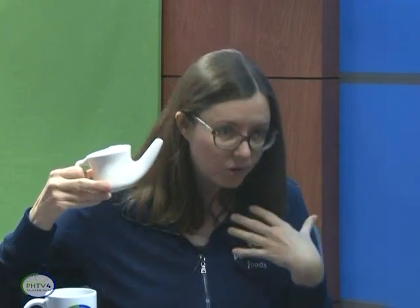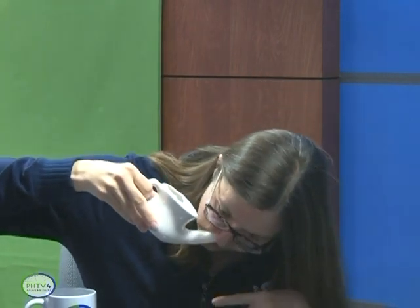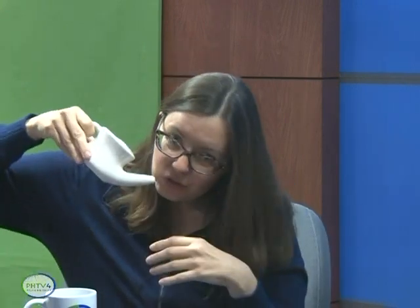You put the neti pot into one nostril, tilt your head so it goes down into your sinuses and out your other nostril — over the sink. People are afraid they'll get water down their throat, but you won't because you're leaning over the sink with your nose lower than your throat. Do maybe half the pot, blow your nose, and it's going to clear out excess mucus, any pollen, any pollution — whatever is around. It works really well for allergies because you're just clearing all that junk out, starting fresh, especially before bed or if you've been outside.